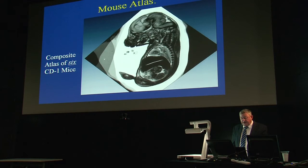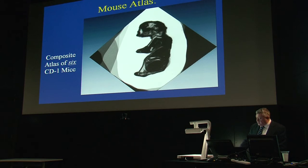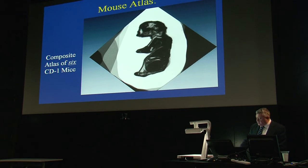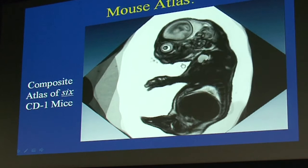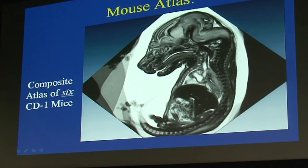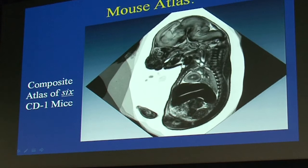That atlas of six embryos was drawn from about 20 embryos in the tube that night. Because they're all CD1s, we use computers to reformat and stack them. One possible application is studying genetic disorders — for example, the CHD7 knockout mouse.